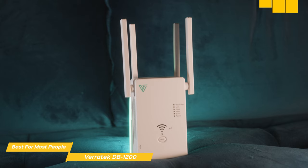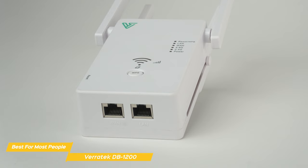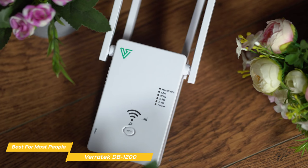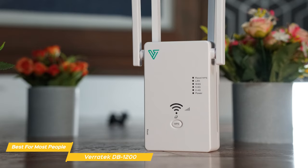The DB1200 delivers a fast speed of 1200 megabits per second, ensuring a smooth and fast internet connection throughout your home. Whether you're streaming 4K movies or gaming, this booster ensures no lag or buffering. It's designed to eliminate dead zones and extend your Wi-Fi signal across your entire home. With powerful dual-band technology and four external antennas, it can cover a large area — no more spotty connections in the basement, attic, or backyard. It also supports multiple devices simultaneously, handling everything from laptops and smartphones to smart TVs and smart refrigerators.